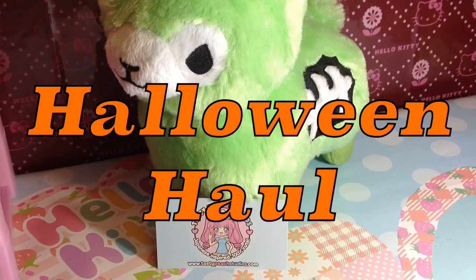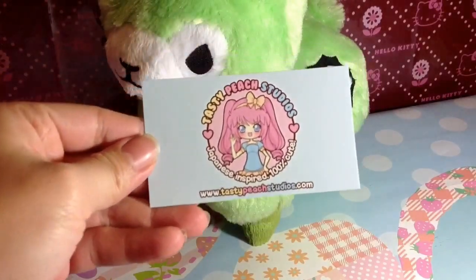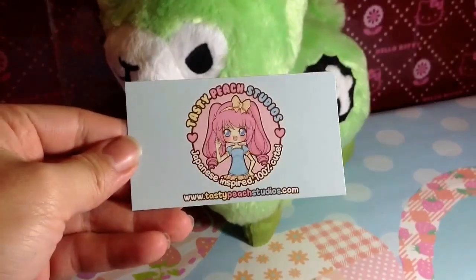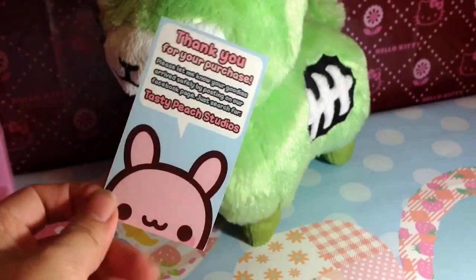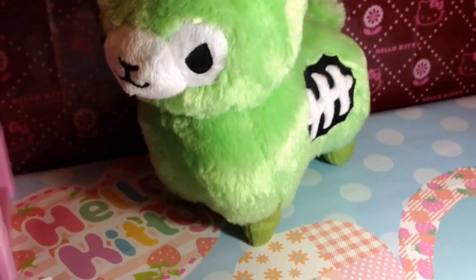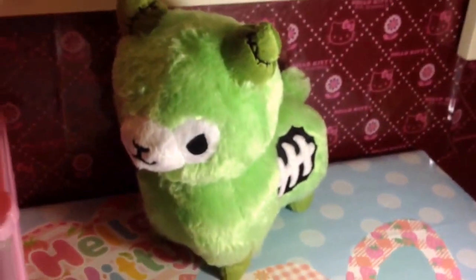Hi everyone! So this is a small haul that I just received in the mail today. I have this one here from Tasty Peach Studio. Here's the back. This card is so cute. And this is what I got — it is a zombie alpaca. Isn't it cute?